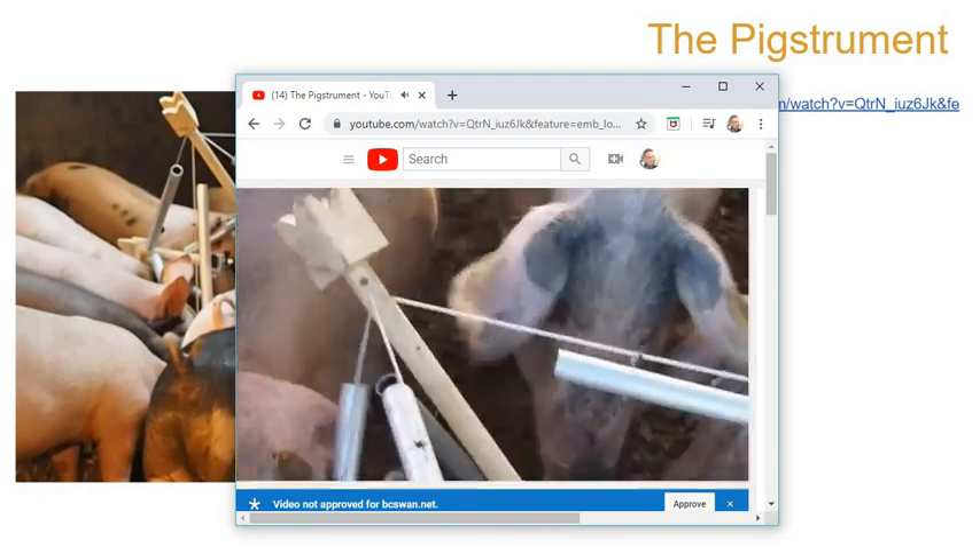That's one talented group of pigs, don't you think? So that's your theme: sound. How can you incorporate it into your art? Thank you.